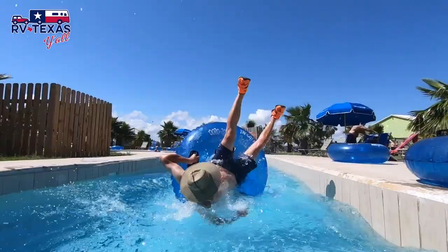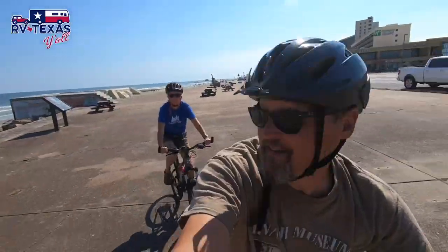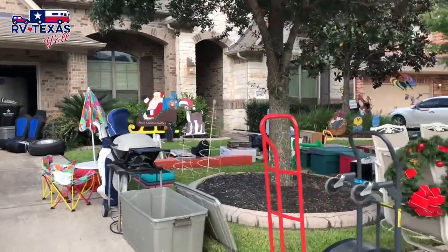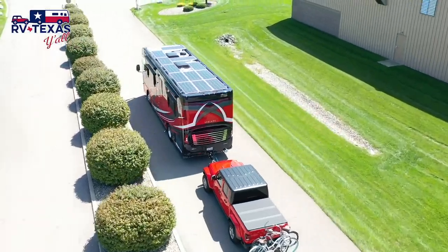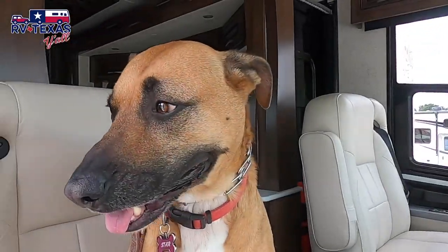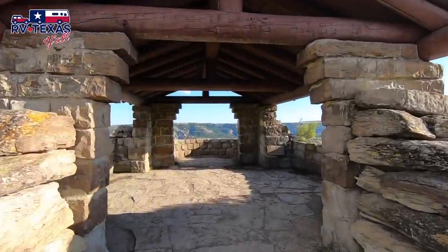Hey y'all, welcome back! I'm Stacy, I'm Tom, and we're RV Texas Y'all. We are native Texans and full-time RVers all about exploring the great state of Texas and beyond, one campground at a time. In 2018 we sold our house and business and got rid of most everything we own to hit the road. Our home is a 33-foot RV named Freedom, with an extreme solar and lithium setup, and our dog Star and cat Astro — every day is a new adventure.